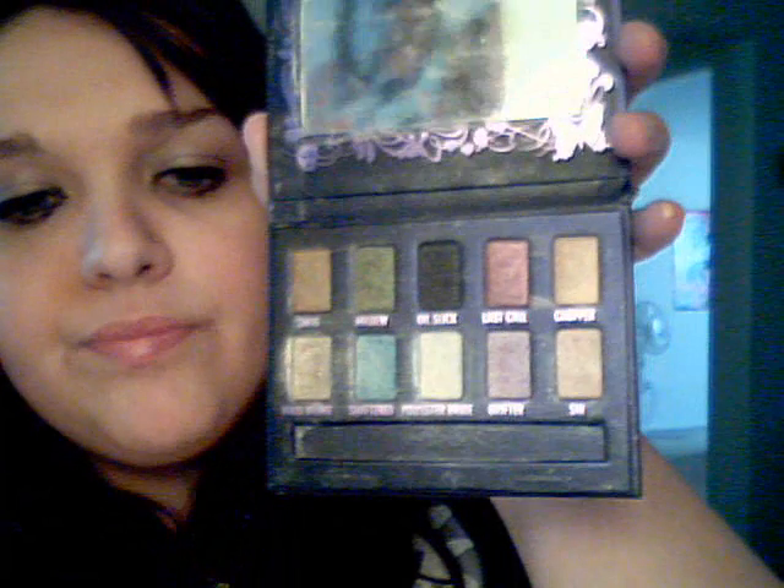It's a light brown. The pigmentation is amazing. Let me get some of these on my fingers for you.